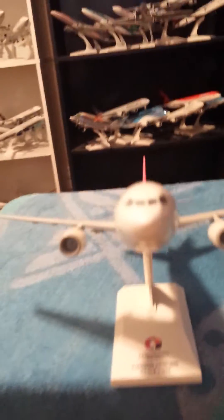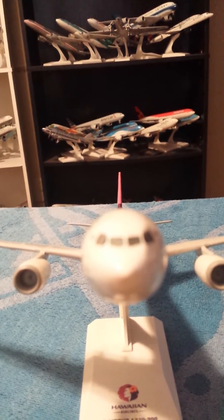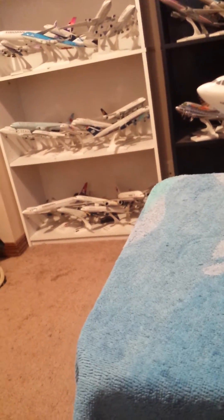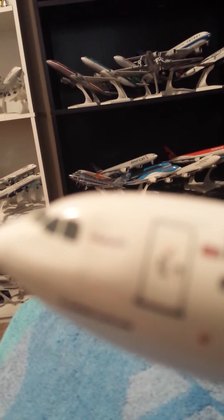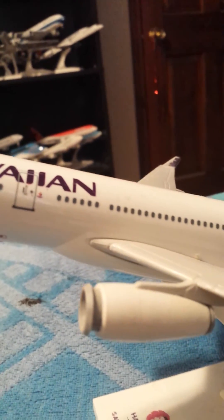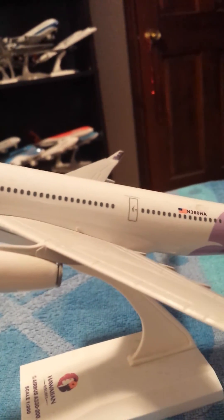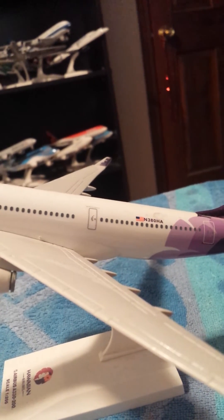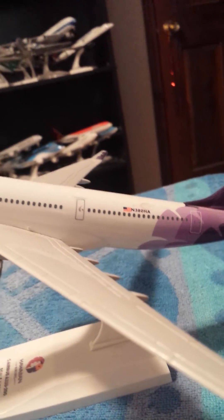Starting with the pitot tubes and static ports, and the cockpit windshield and windshield wipers. Hawaiian Airlines is not a member of any alliances, but the L1 door right there. The two Rolls-Royce turbofan engines, and the registration of this aircraft: November 380HA, or November 380 Hotel Alpha.